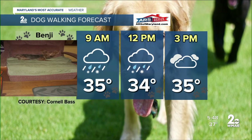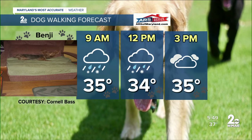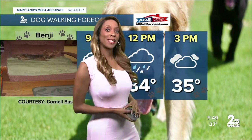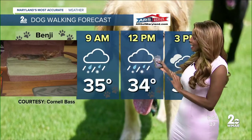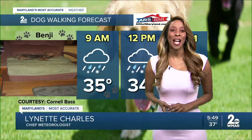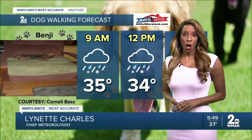A look at that dog walking forecast for today because little Benji might not like it, as we are definitely going to be dealing with some cold conditions and also some wintry type weather out there. Right now we can see Benji just relaxing on the chair there as he is watching us in the morning. So thank you for that Cornell sending this in. If you want to send that picture in, please do so at Charles at WMAR.com.